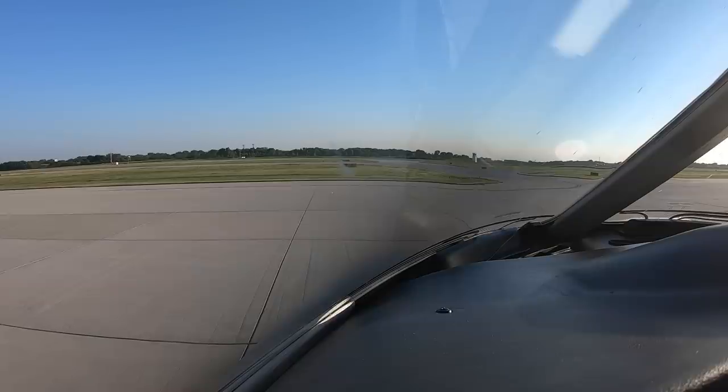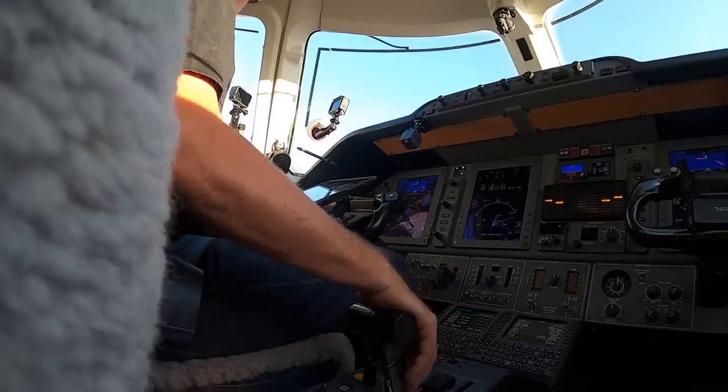Requesting taxi: '390 Golf Mike, we're ready to taxi with Romeo.' Gary tower responds: 'Premier Golf Mike, runway 30, taxi via Alpha.' I read back: 'Runway 30 via Alpha, 390 Golf Mike.'